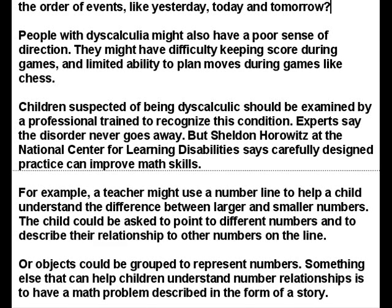Children suspected of being dyscalculic should be examined by a professional trained to recognize this condition. Experts say the disorder never goes away, but Sheldon Horowitz at the National Center for Learning Disabilities says carefully designed practice can improve math skills.